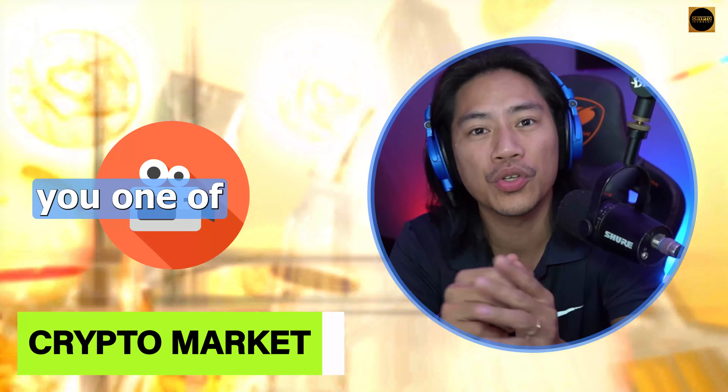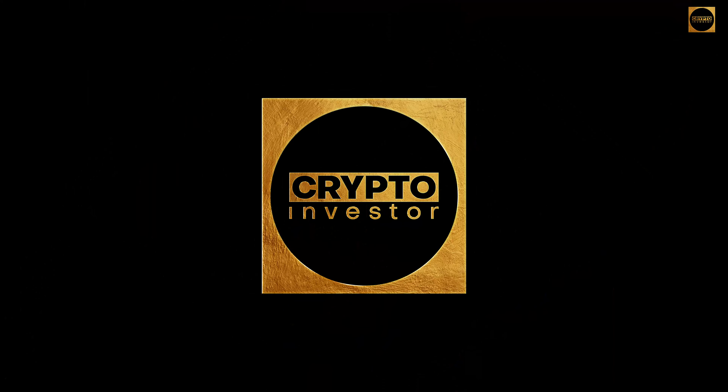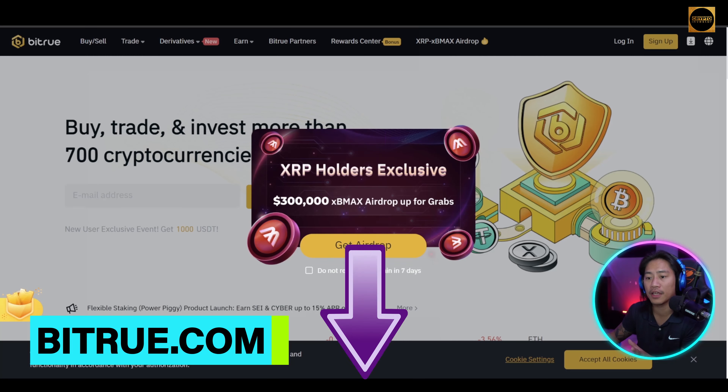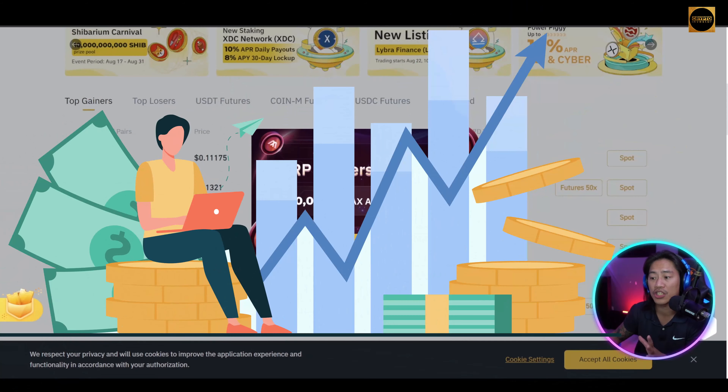What's up guys, in this video I will show you one of the world's leading crypto exchanges. I'm not a professional advisor, but let's get into it. This is the landing page of Bitru — link will be in the description. Bitru is one of the world's leading crypto exchanges.